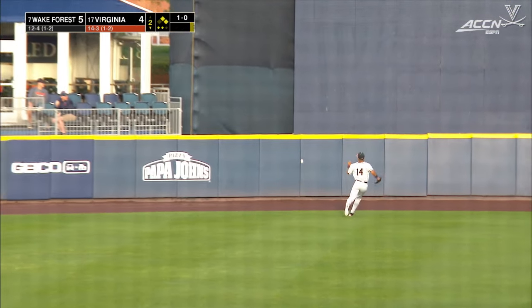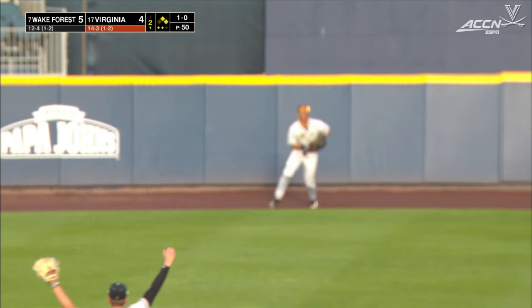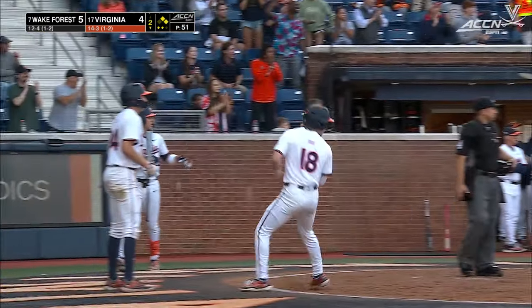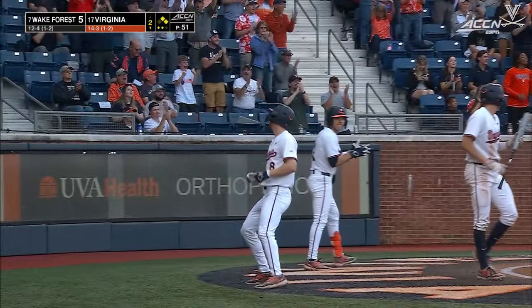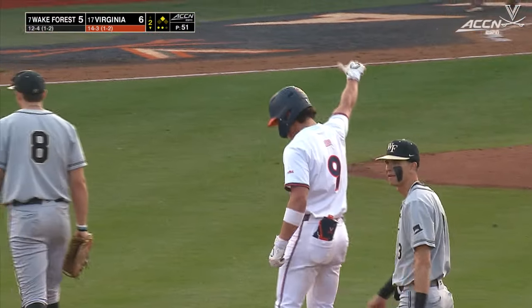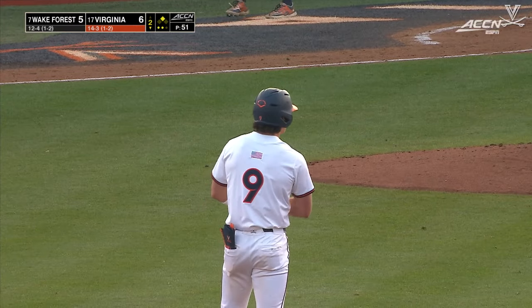Ford to center field, in a one-hop to the fence. And Virginia has answered the five spot in the top of the second inning with six of their own to take the lead in the bottom of the frame.